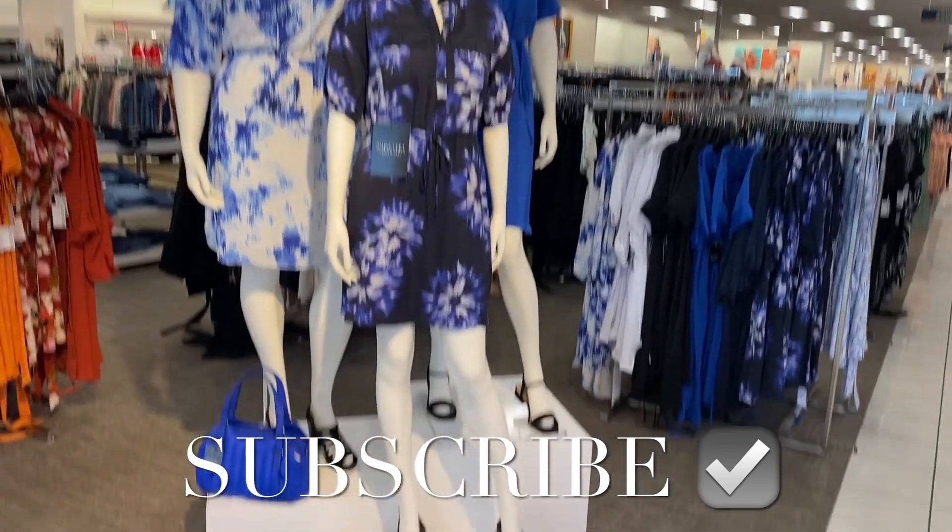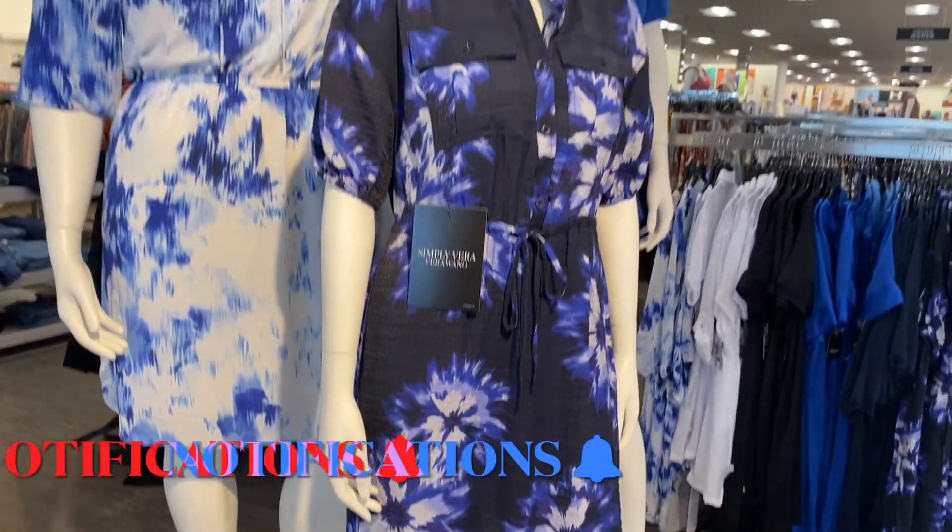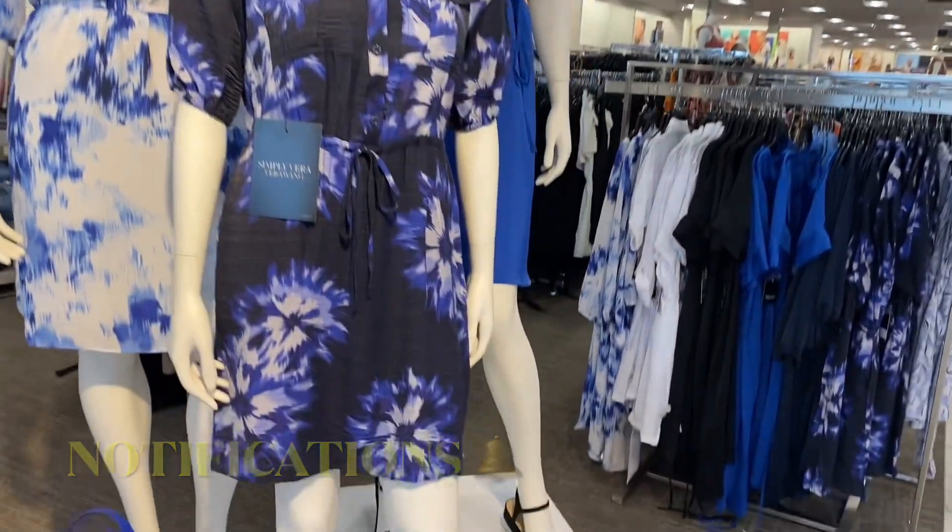Hey, welcome back to my channel! I'm at Kohl's — finally, it's been a long time. They have some really cute dresses here by Simply Vera Wang, so let me go ahead and show you some other stuff.